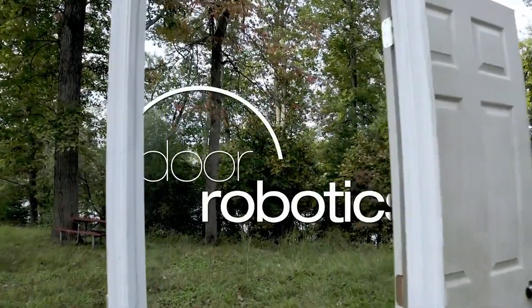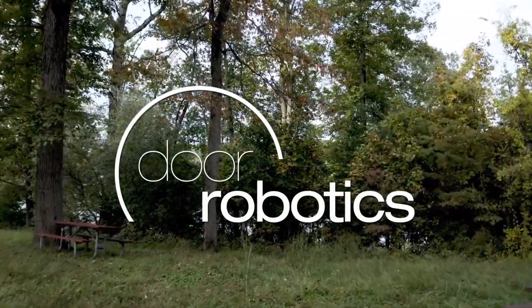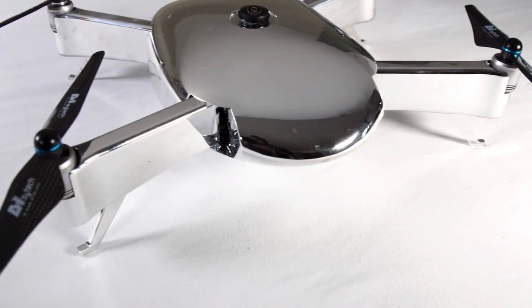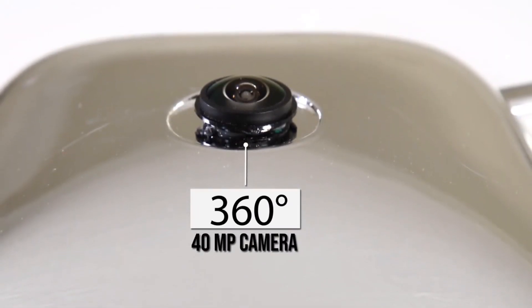Professionals and enthusiasts are hungry for a technology-packed aerial drone which is beyond limitations. Introducing the Vista, a drone that captures the best angle every time with its 360 degree 40 megapixel camera.